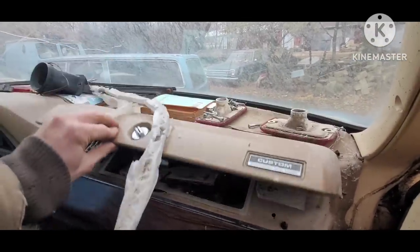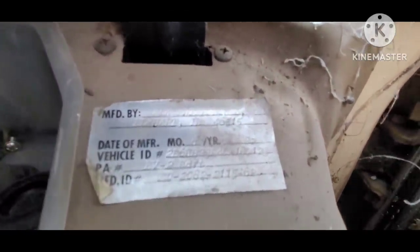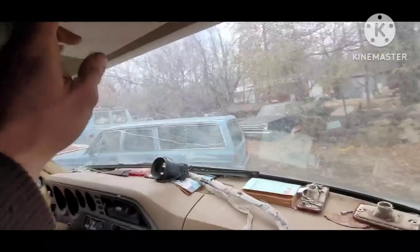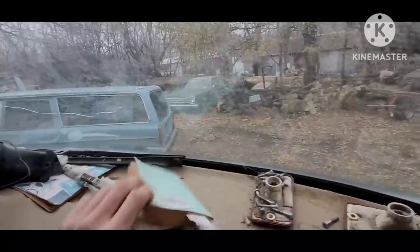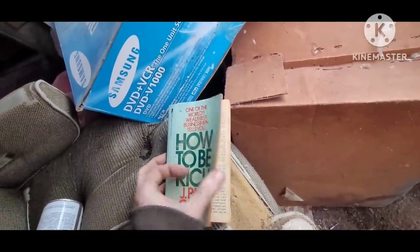There are old cassette tapes in there. It was Elk Enterprises, Elkhart, Indiana. I remember on the visor there's a funny mirror that says, 'What's a nice face like yours doing in a place like this?' I always found that amusing. And here's my copy of How to Be Rich by J. Paul Getty — Chapter One: don't have old cars as your hobby.